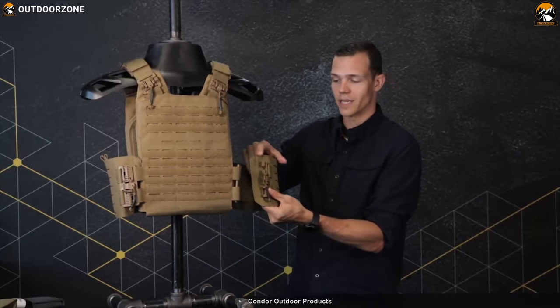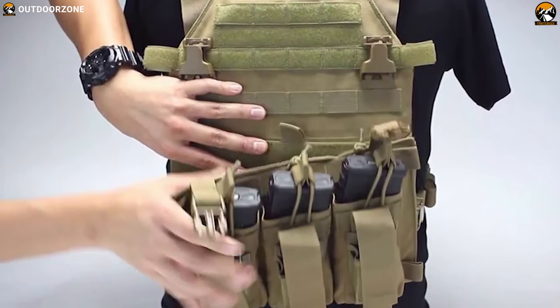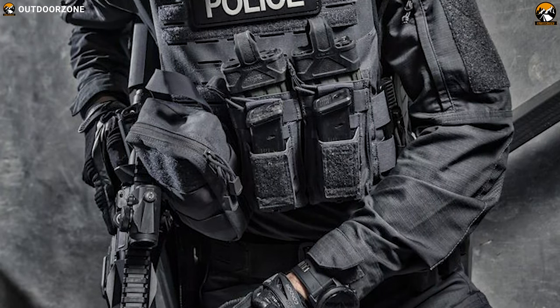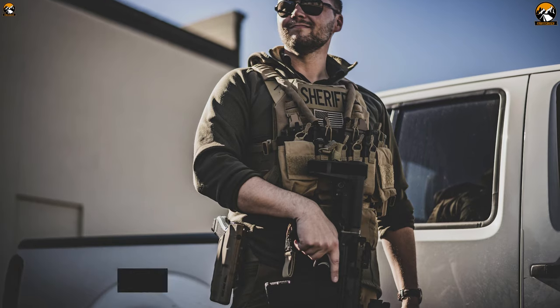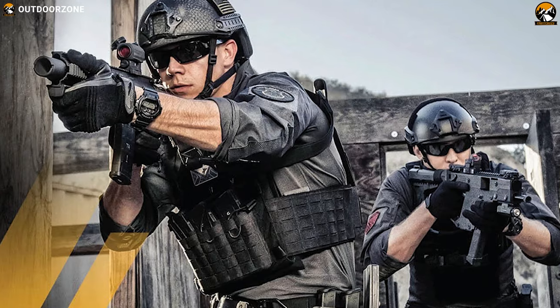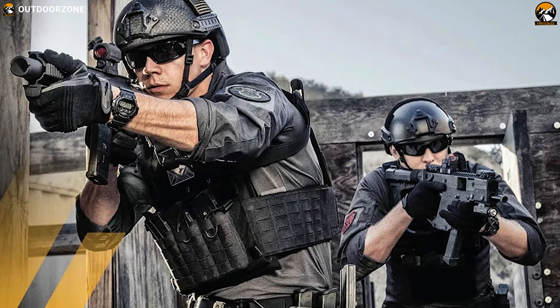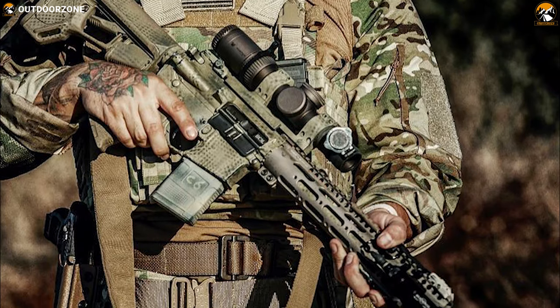It comes with easy-access plate pockets and map-keeping compartments so you can pop in or pop out required items in a blink. This plate carrier has a laser-cut loop molle panel that allows you to attach a holster, mag pouch, tool pouch, and more quickly and effortlessly, while the low-profile shoulder pads make sure you don't catch any unwanted attention. The Vanquish RS plate carrier is a great companion in any tactical situation, protecting you from incoming dangers while letting you carry your most needed gear.